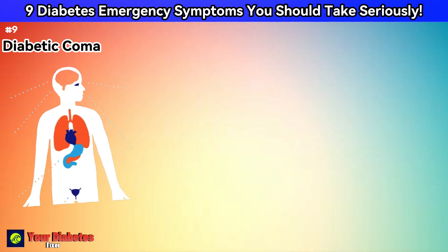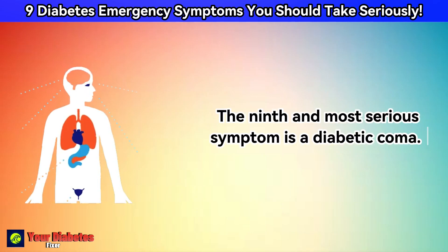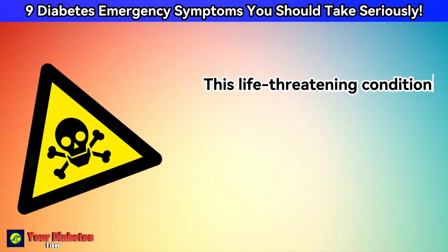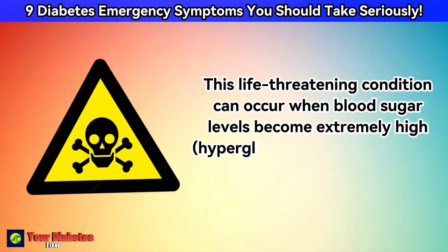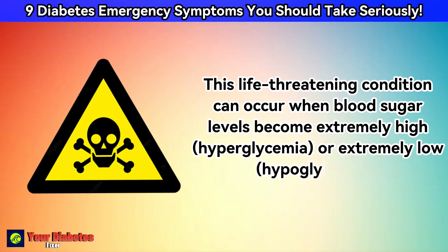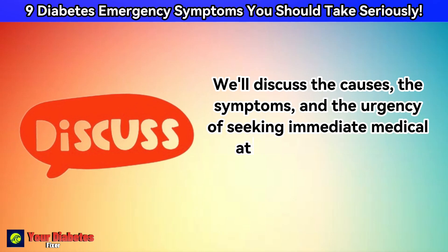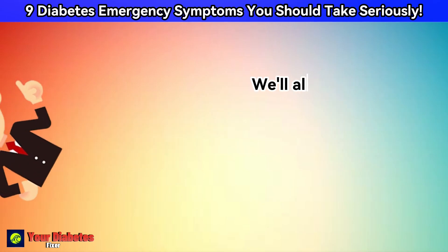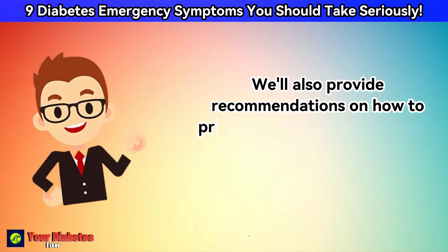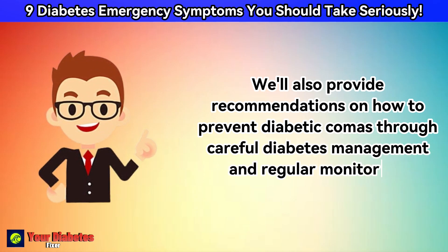The ninth and most serious symptom is a diabetic coma. This life-threatening condition can occur when blood sugar levels become extremely high, hyperglycemia, or extremely low, hypoglycemia. We'll discuss the causes, the symptoms, and the urgency of seeking immediate medical attention in cases of a diabetic coma. We'll also provide recommendations on how to prevent diabetic comas through careful diabetes management and regular monitoring.